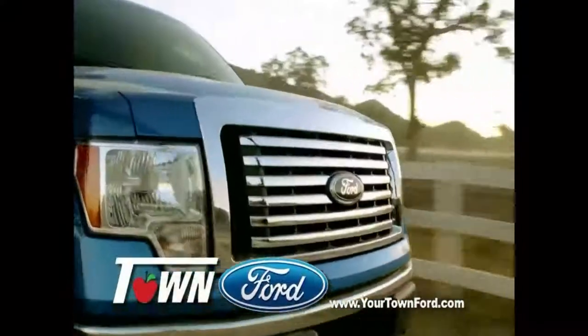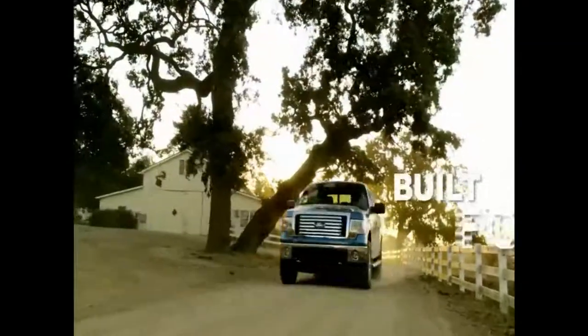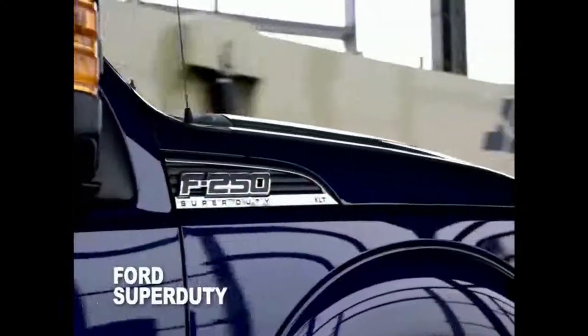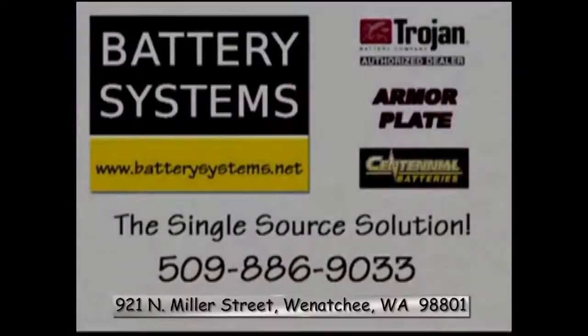Your Town Ford is kicking off the season with the best deals of the year — it's the Built Ford Tough truck event. Great power and amazing fuel economy means no compromises. Like the Ford F-150 with a powerful and efficient EcoBoost engine — the power you want and the economy you need. Or Ford Super Duty with its amazing 6.7-liter Power Stroke turbo diesel. Head to Your Town Ford in East Wenatchee. Battery Systems' goal is to provide the best products combined with the most efficient service at competitive prices. Make their batteries and accessories your choice to power your vehicles and boats. Log on to Batterysystems.net.